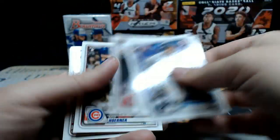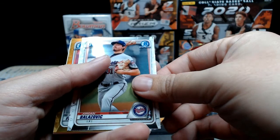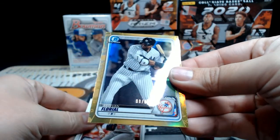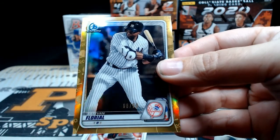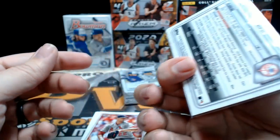Diaz, Puck, Bradley, Horner, Ruiz, Cavaco, Ramos, Balazovic Chrome, and then Esteban Floreal Gold Chrome — or Yellow Chrome — numbered eight out of fifty, 8/58 on that Floreal. Pretty cool.